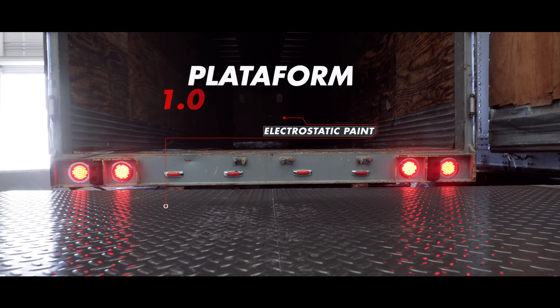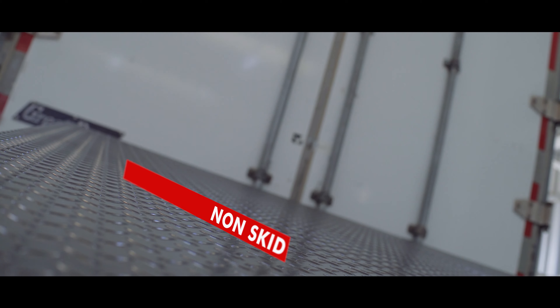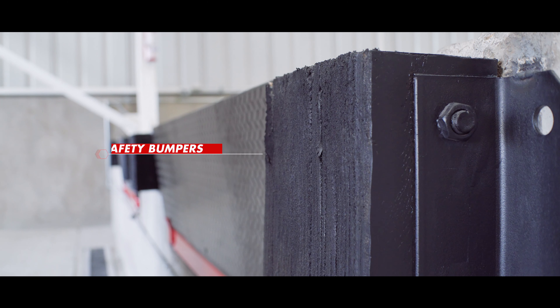The system features a 180 by 243 meter steel platform finished in non-skid electrostatic paint. Safety bumpers reduce impact and provide the buffer required to activate the ramp's mechanism.